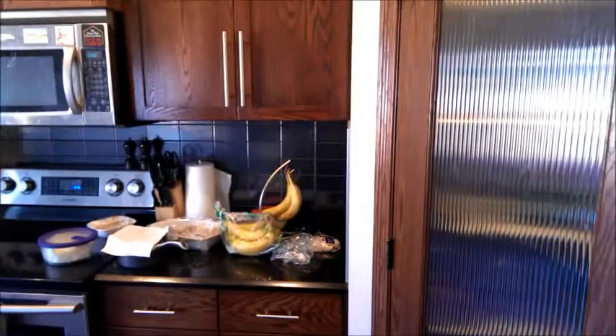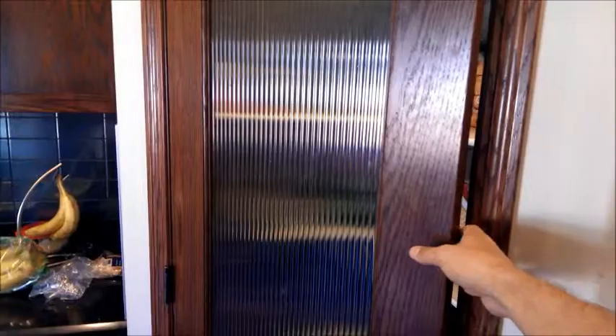Alright, so this is our pantry in the corner of our kitchen, next to the fridge, next to the counter, next to the stove. Yes, those are leftovers — I'm gonna eat those later. Here we go, the pantry door opens.